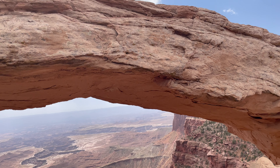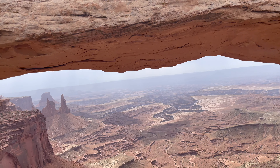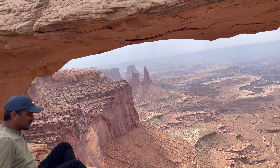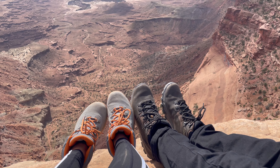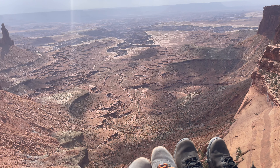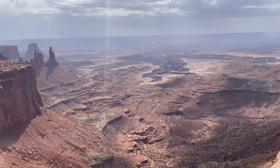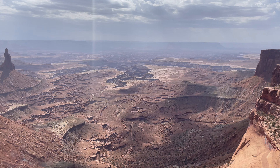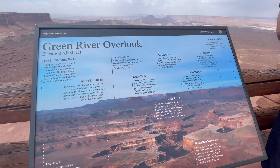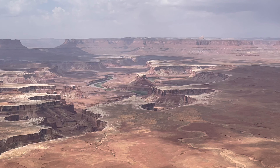Mesa Arch is also one of the famous places in Canyonlands. Green River Overlook is one of the best places at Island in the Sky to watch the sunset.